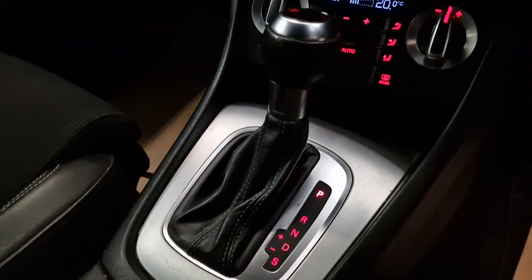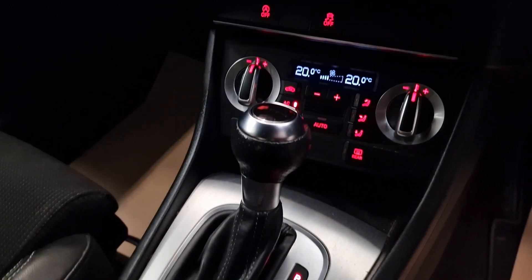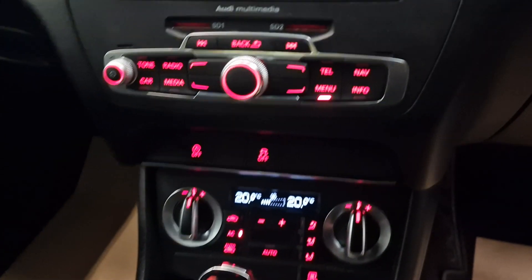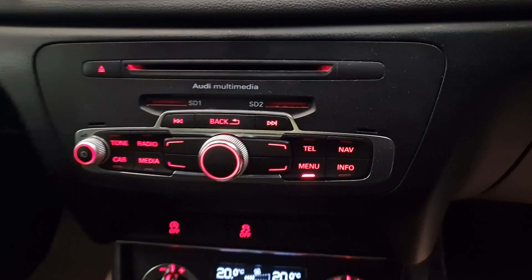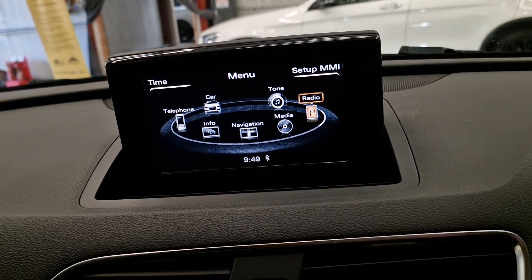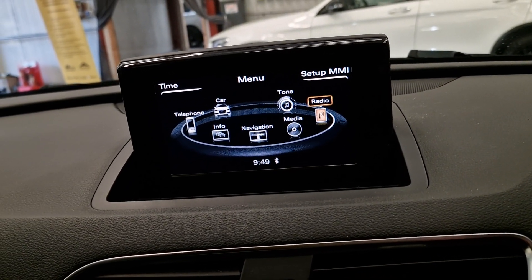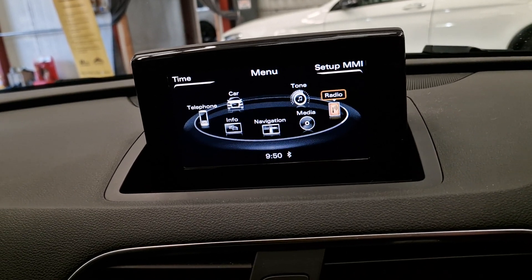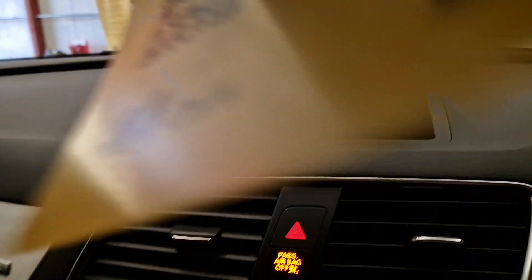As you can see there, automatic gearbox with the sports mode. We've got climate control as well, that all works perfect. Multi-media CD player, and a nice screen there as well. Built-in answering phone unit, navigation system. Got everything you'd want, and more.